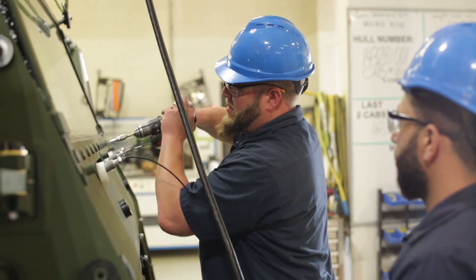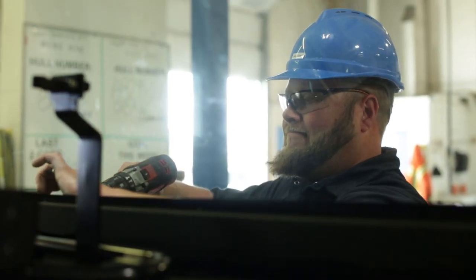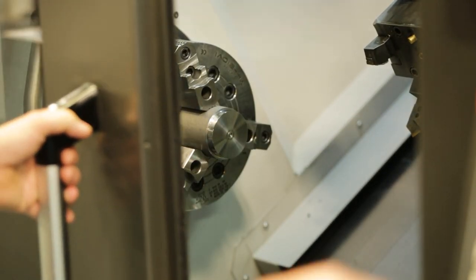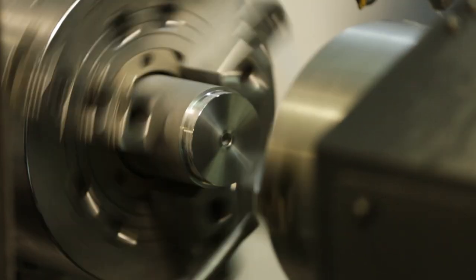We have the skill set to get in the boardroom with our customers and actually talk to them about what is necessary to meet the final functional part they require. Recently in a major program we've had to travel overseas to get in line with what the customer's expectations were within their processes.